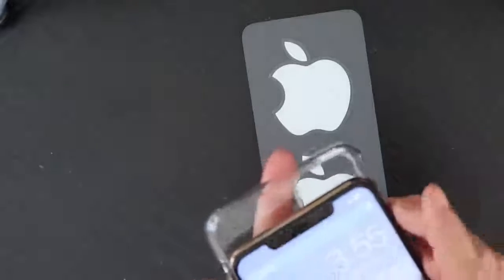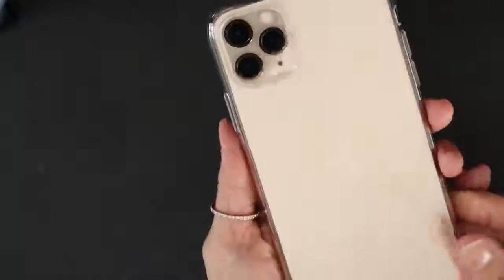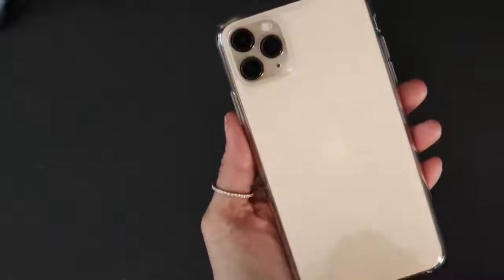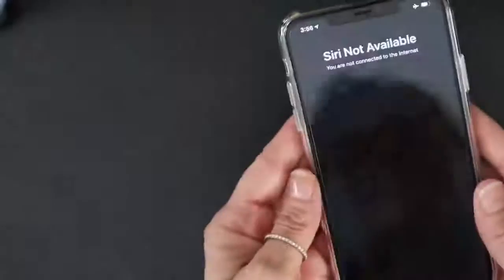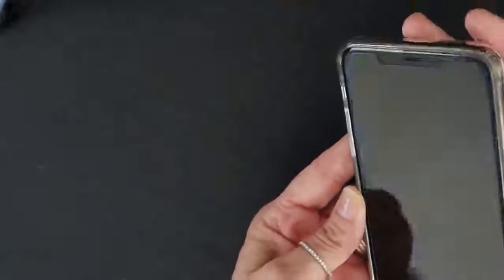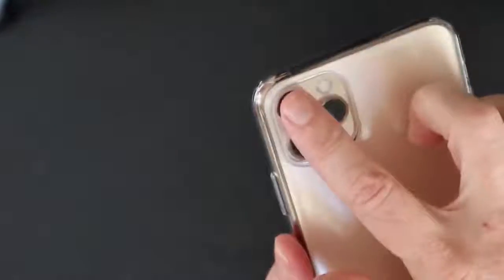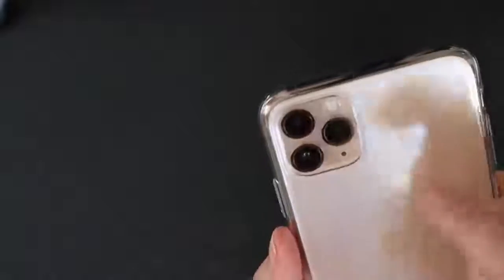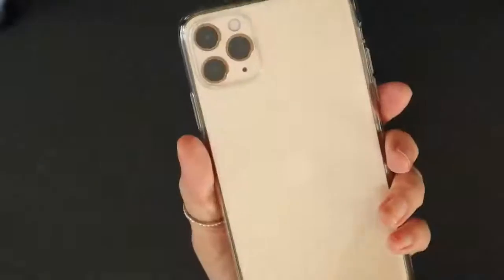There's already cat hair on there — thanks Alice! Snapping it into place — there we go, beautiful. That's my clear case. I got the rose gold; it came in four colors. The gentleman at the Apple Store got the matte green, which is such a pretty color too. One thing I love about this case is the little bump-out right here that covers and protects my three lenses. One of my biggest fears is scratching those lenses, so I'm going to be very careful.